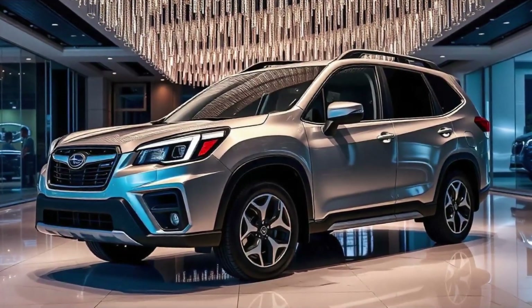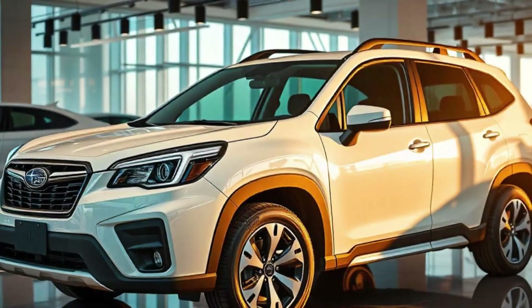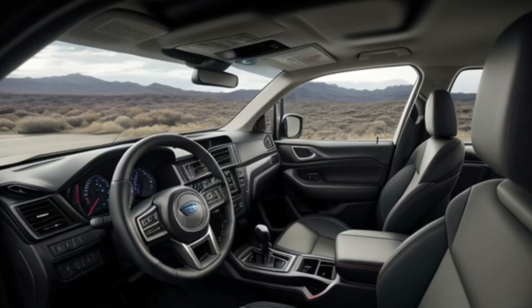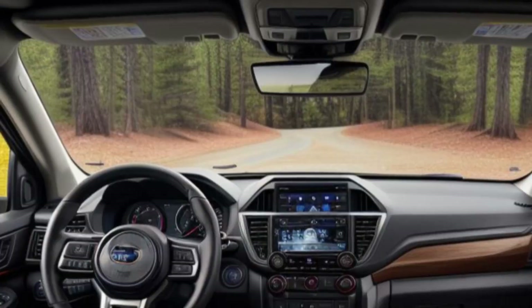Inside, the 2025 Subaru Forester offers a spacious and luxurious cabin designed with comfort in mind. High-quality materials, ergonomic seating, and a panoramic sunroof elevate the driving experience, making it perfect for long road trips or quick commutes.